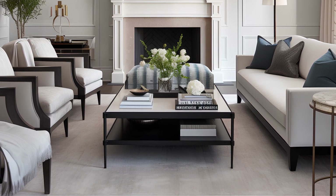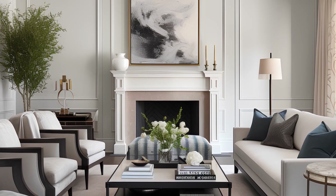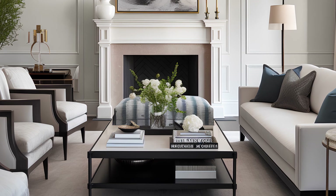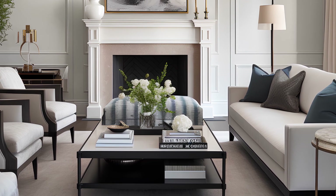Step into a space that effortlessly marries classic and contemporary elements, creating a harmonious blend that speaks to refined taste. The living room exudes a sense of comfort and style, inviting you to experience the perfect synergy between tradition and modernity.